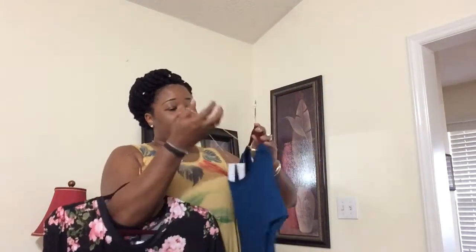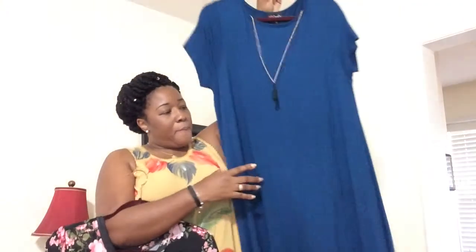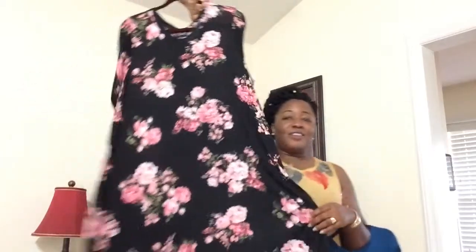I got this one from Roses as well — a few of these dresses came from Roses. This one has a necklace to go with it. I love this color, it's so cute. I'm gonna be swinging in this one!